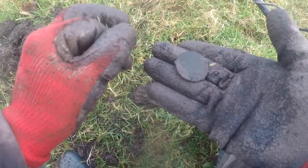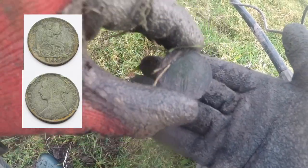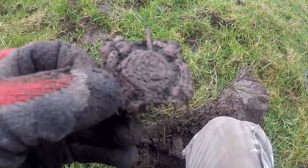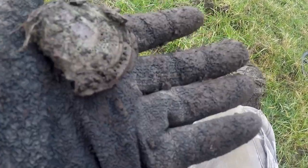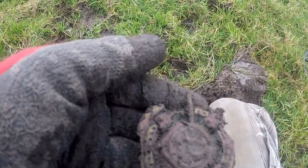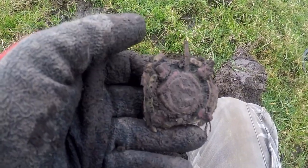Victorian penny. Victorian penny. Not sure what that is. Something Victoria, I think. Copper, whatever it is.